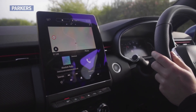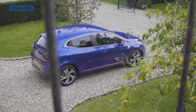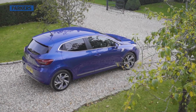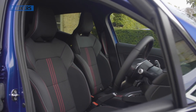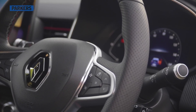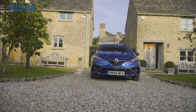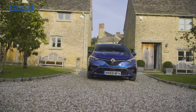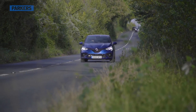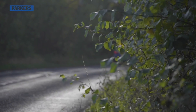All Clios come standard with an impressive suite of safety aids including autonomous emergency braking, lane-keeping assist, traffic sign recognition, and cruise control. The optional Traffic and Motorway Assistance pack — only available with the 130 horsepower petrol automatic — adds adaptive cruise control with stop-and-go, traffic jam assist, and lane centring.